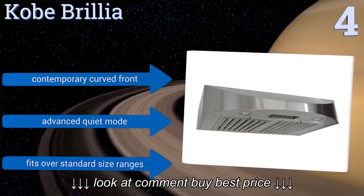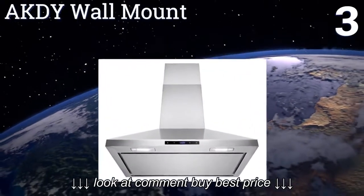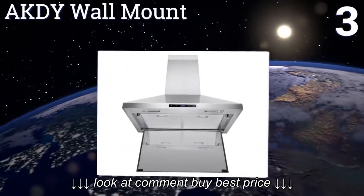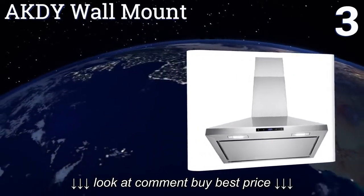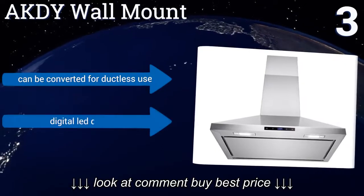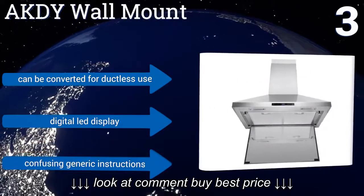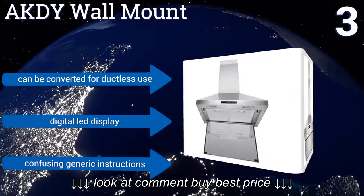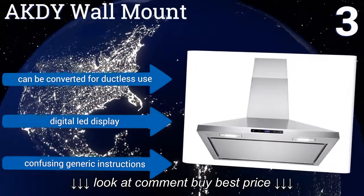Nearing the top of our list at number three, the AK-DY wall mount features a smooth stainless steel panel that hides the mesh grease filters and gives the unit a high-end polished look. This panel also provides extra sound insulation and pops open easily when you want to remove the filters for cleaning. It can be converted for ductless use and includes a digital LED display, but the generic instructions it comes with are a bit confusing.